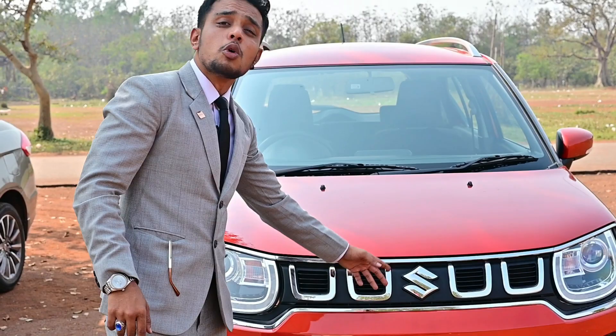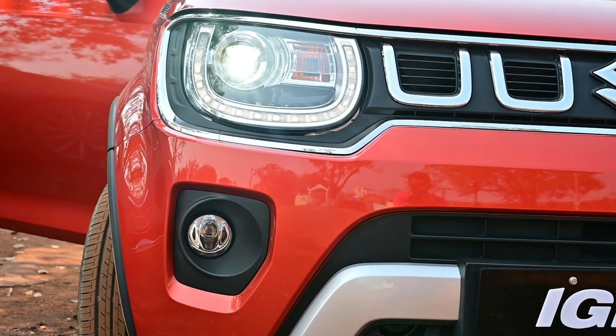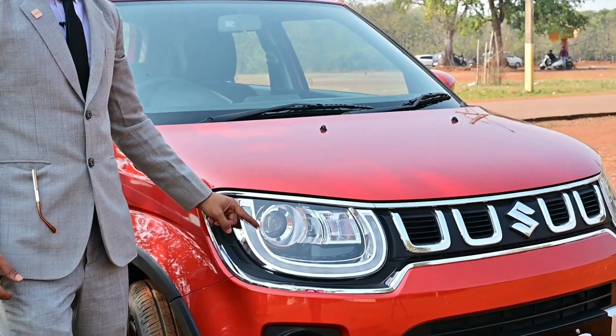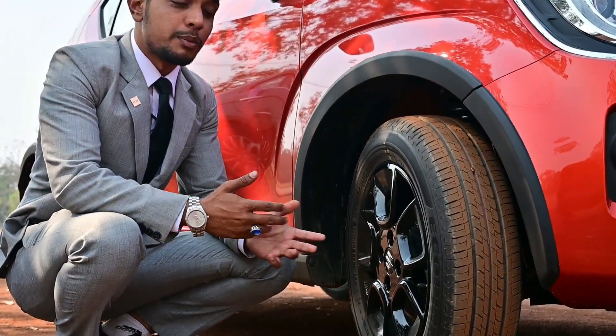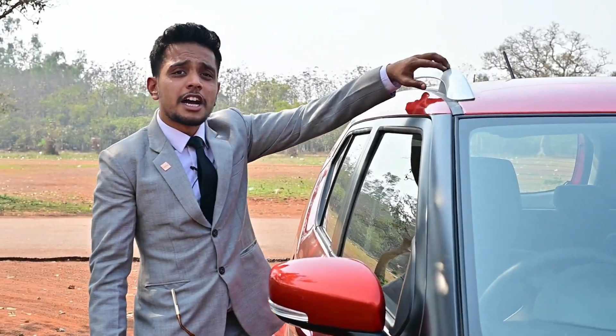The new U-Motive Tough Grille, bezel garnish fog lamp, and LED Projector Headlamp are featured. You will also get glossy 15-inch alloy wheels in black color. The car has a stunning look with this roof rail.